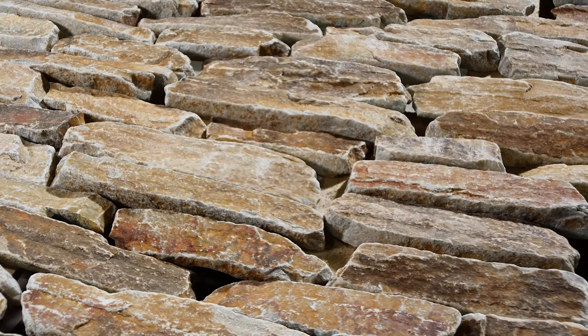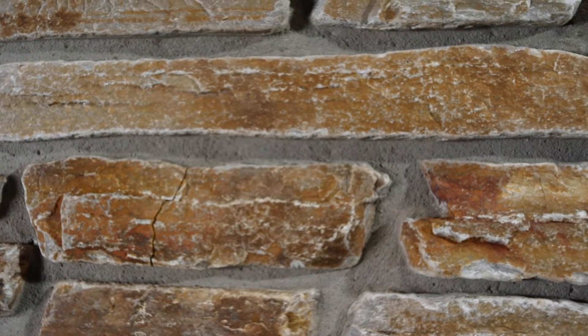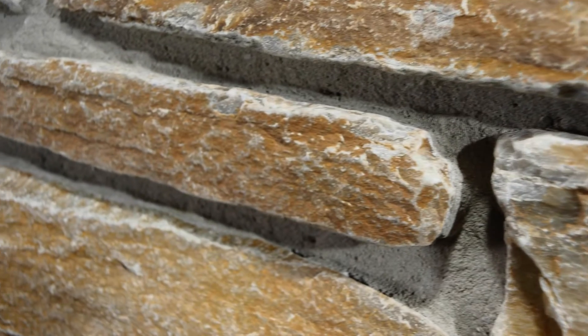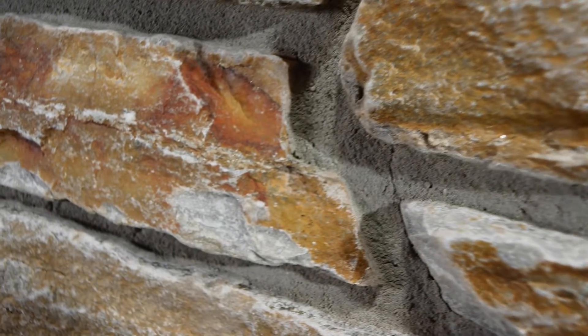The stone is unique as it is the only quartzite we tumble. Quartzite is an incredibly hard stone and takes twice as long in the tumbler compared to most other tumbled stones. The quartzite Conway is created from measures approximately seven on the Mohs hardness scale.